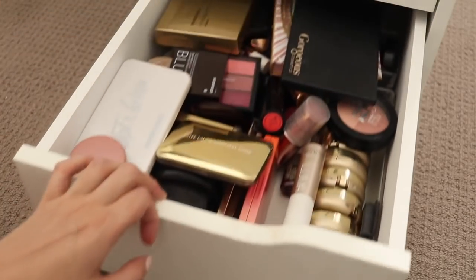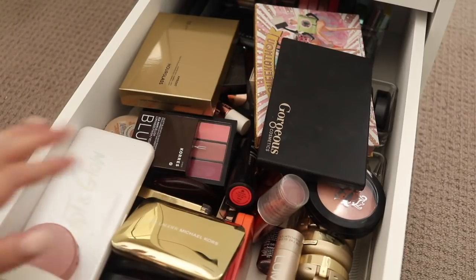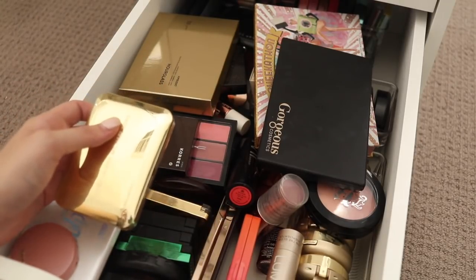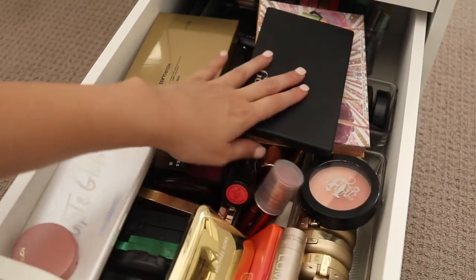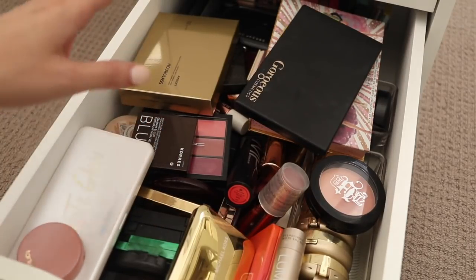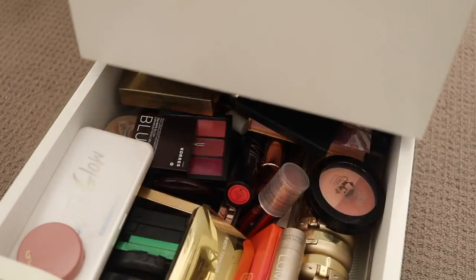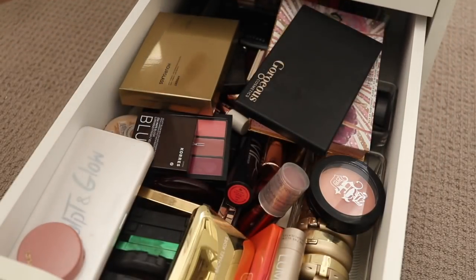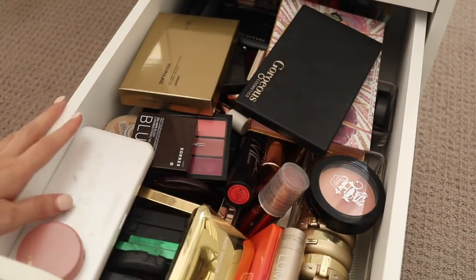Welcome back to another episode of Rachel has way too much makeup and needs to get rid of some but finds it very difficult to because she has a hard time letting go. Today's episode is going to be blush decluttering. I'm thinking this drawer will be blush and then maybe some of my cheek palettes, whether they be blush or contour highlight.